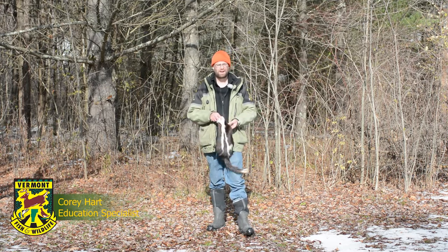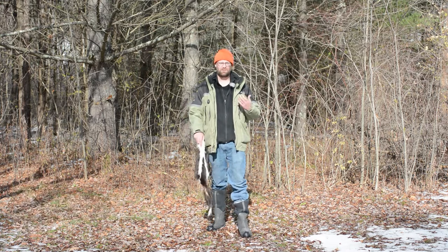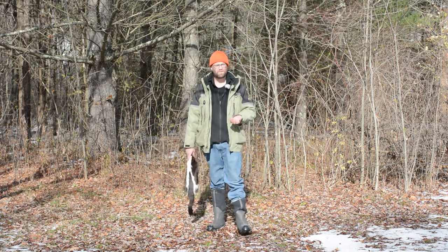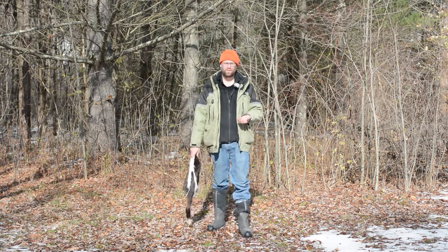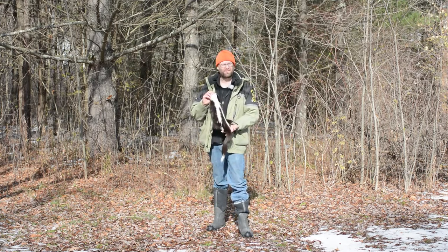Hi everybody, and welcome back to episode 4, season 3 of the Sky and Track program, brought to you by Vermont Fish and Wildlife. Today we're going to be focusing on our last species in the program, and that is the striped skunk.